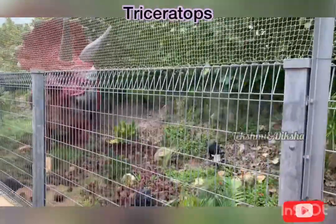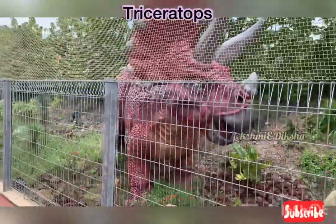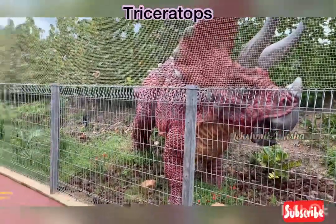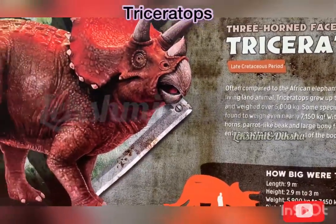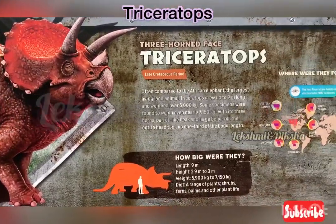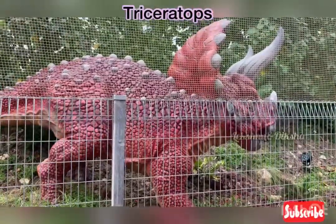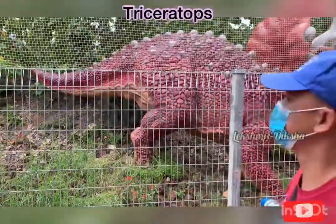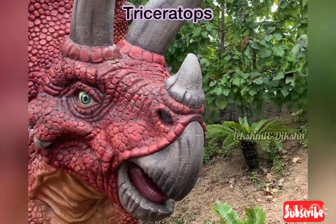Next, we saw the triceratops. It is known as the three-horned face, or three-horned herbivore. It is bigger than African elephants, grows up to 9 meters long, stands up to 3 meters tall, and weighs about more than 5,000 kilograms. My sister was very happy — this was her favorite. Its mouth looks like a parrot's.